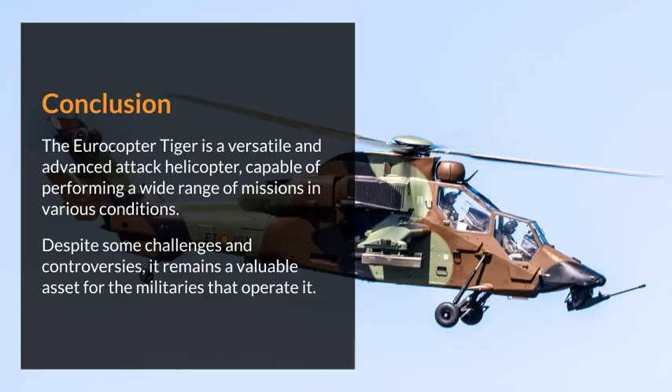The Eurocopter Tiger is a versatile and advanced attack helicopter, capable of performing a wide range of missions in various conditions. Despite some challenges and controversies, it remains a valuable asset for the militaries that operate it.